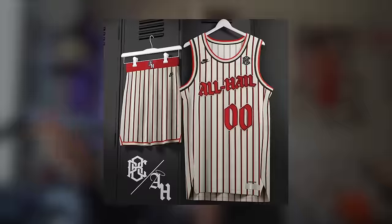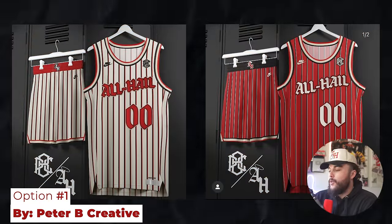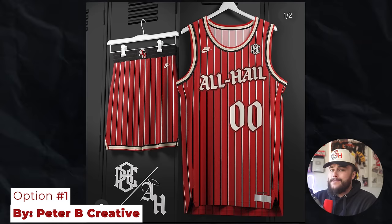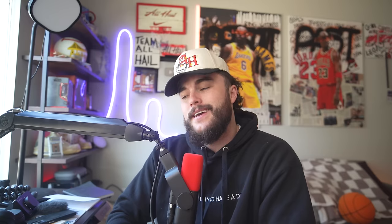Out of all the entries we got, I slimmed down the options to just six, and these were all sick options. Option one here is from Peter B. Creative. This one is straight heat. I didn't think of the red as a base, but with the black and white stripes and the gothic fonts, he kind of went crazy. And the shorts? Come on.